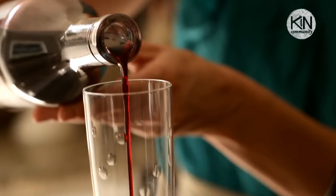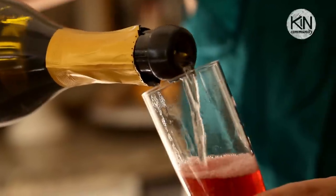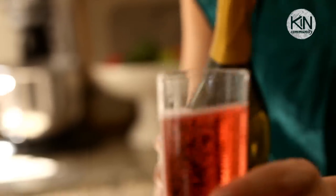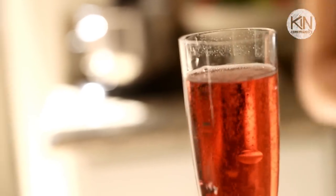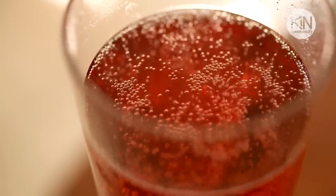For fancier occasions, maybe during Christmas time or if it's somebody's birthday, you can turn it into a Kir Royale, which is essentially crème de cassis and champagne. If you don't want to use champagne, you can also use Crémant, which is a sparkling French wine, or Cava or Prosecco, which are also good sparkling wines. If you really want to kick off your French party with a traditional flair, you can't go wrong with a gougère and a Kir.